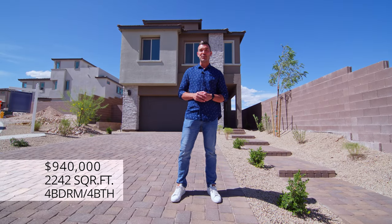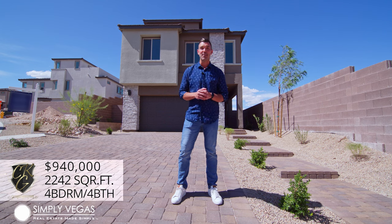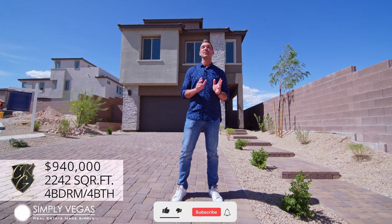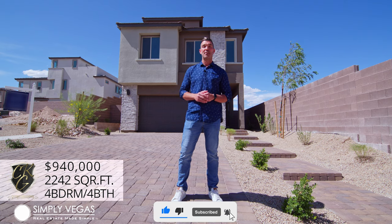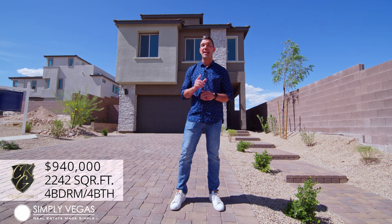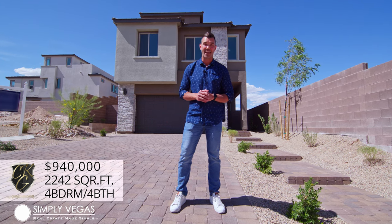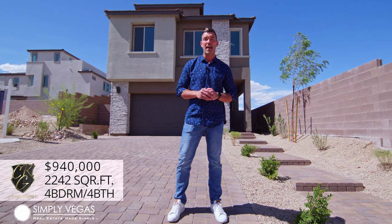Hey guys, Joey with Simply Vegas and the Chuck Swalla Group bringing you another property tour. Today I'm out here in Summerlin's Master Plan Community, located on the west side of the Las Vegas Valley, and we're going to be taking a look at this home right behind me. This home is the Cedar floor plan by Taylor Morrison, and the neighborhood is called the Cascades. It's a four-bedroom, four-bathroom with a loft, rooftop deck, absolutely stunning views of the Las Vegas Valley, priced at $940,000. I'm really excited to show it to you, so let's go take a look.